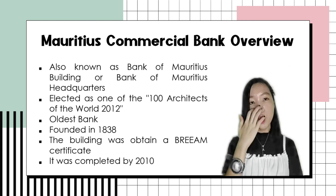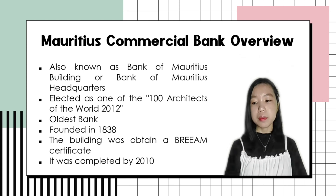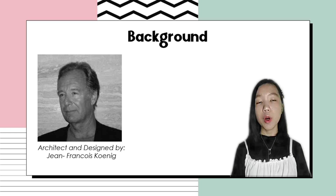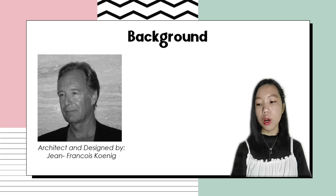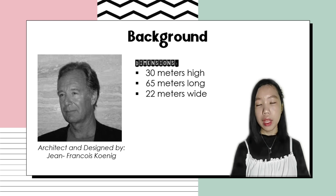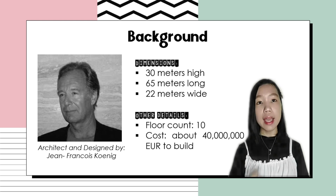So the MCB is one that received a BREEAM certification. It was completed in 2010. The architect and designer is Jean-Francis Kenning, the one and only designer and architect of the Mauritius Commercial Bank. Dimensions: it has 30 meters high, 65 meters long, and 22 meters wide. Other details we found: this building has 10 floors, and it cost about 40 million euros to build.